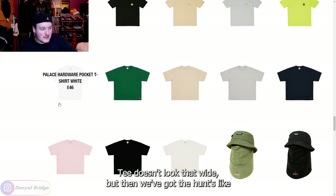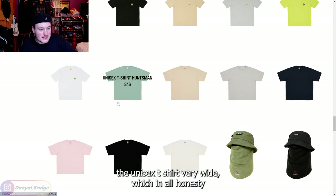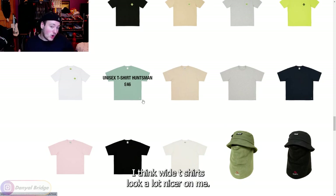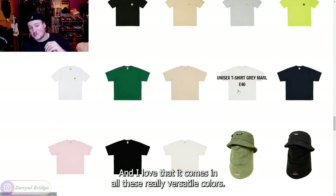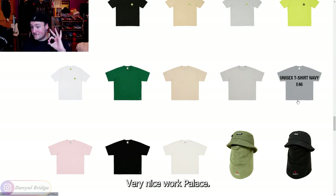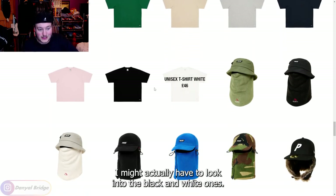We've got the hardware tee which doesn't look that wide, but then we've got the unisex t-shirt which is very wide. In all honesty, I think wide t-shirts look a lot nicer on me, so this would be something I'd be interested in. I love that it comes in all these really versatile colors. Very nice work, Palace. That's a very nice t-shirt — I might actually have to look into the black and white ones.